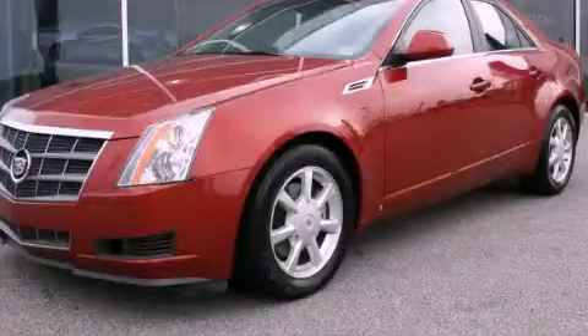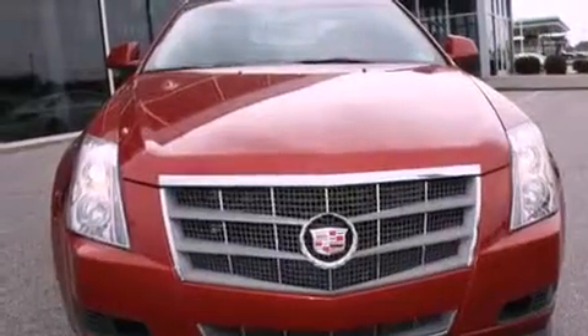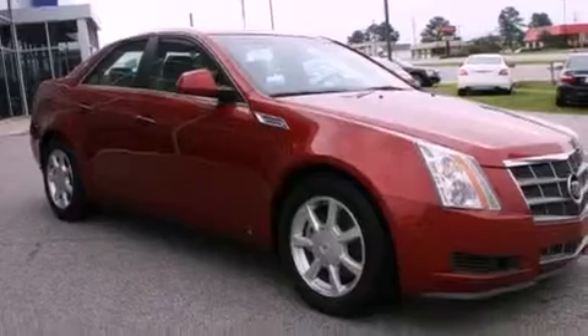This is a 2008 Cadillac CTS, a luxurious package designed with the finest elements in mind. It has a 3.6-liter six-cylinder engine and an automatic transmission.